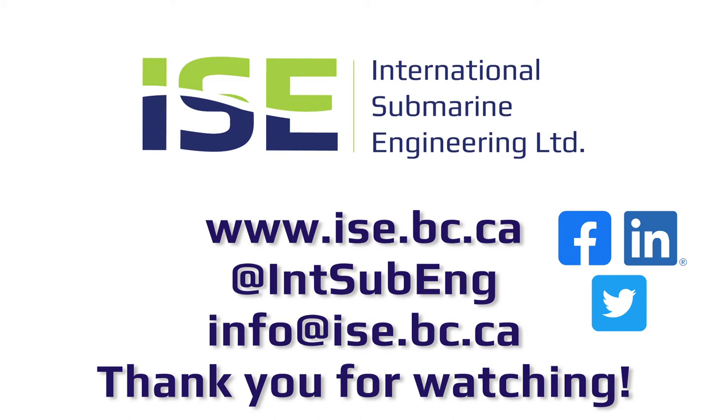As always you can find us on LinkedIn, Twitter, check out our website, and keep an eye out for more details.